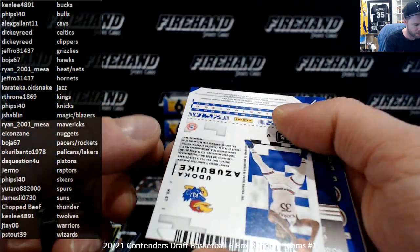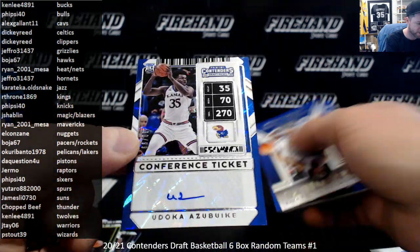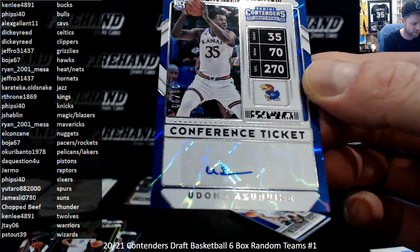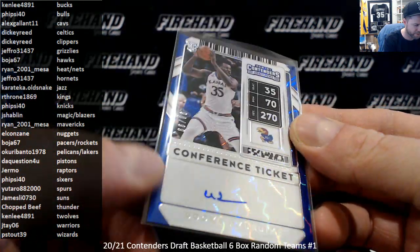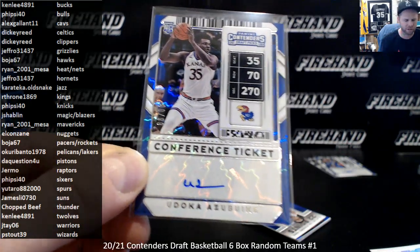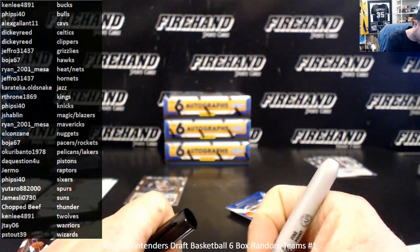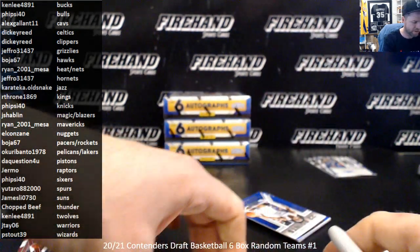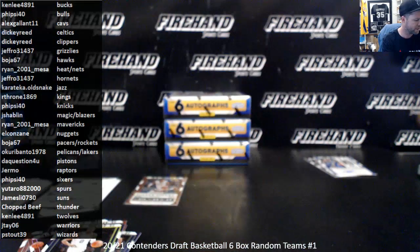Yudoka Azubuki — I'm butchering that name. That's his autograph. I'll have to watch a video of him pronouncing his own name — 90 of 99. He does go to the Utah Jazz, 27th overall pick. Utah Jazz is Karate Call Old Snake. There are a few guys in here whose names I'm going to struggle saying, that's for sure.